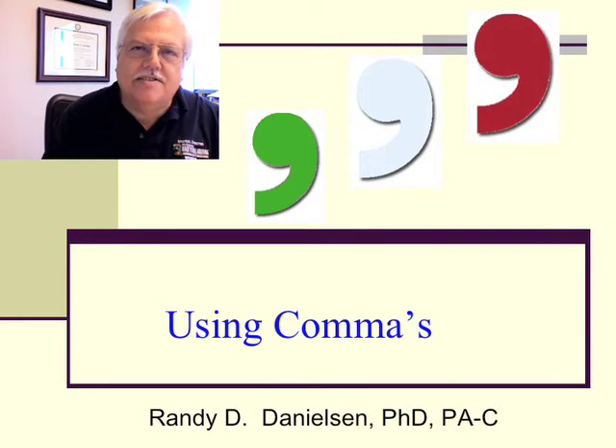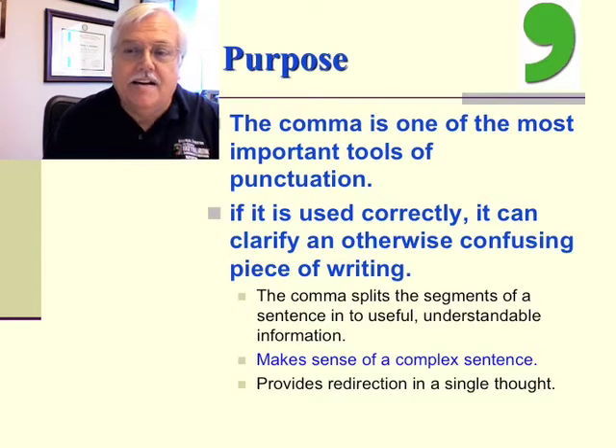Hi, welcome back. In this short mini-lecture, we're going to talk about one of my favorite topics: how to use commas. Indeed, the comma is one of the most important tools of punctuation. If it's used correctly, it can clarify an otherwise confusing piece of writing. The comma splits the segments of a sentence into useful, understandable information. It makes sense of a complex sentence, and it provides redirection in a single thought.